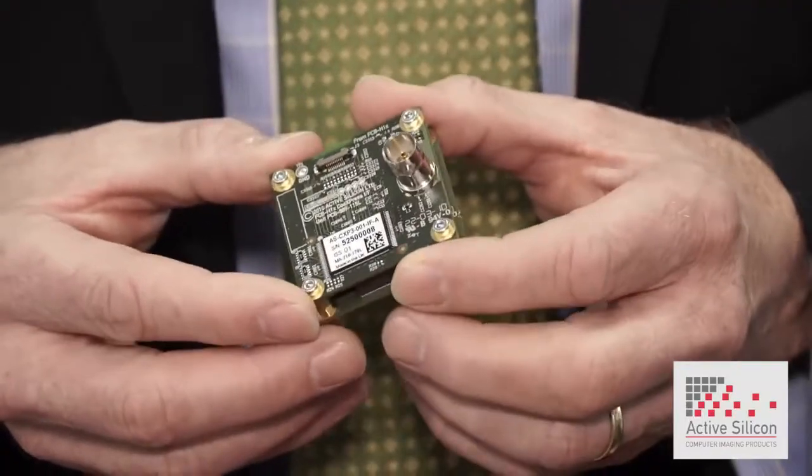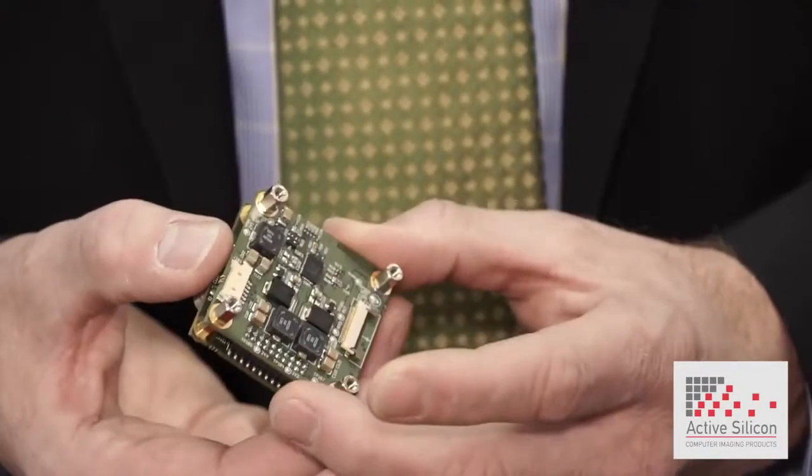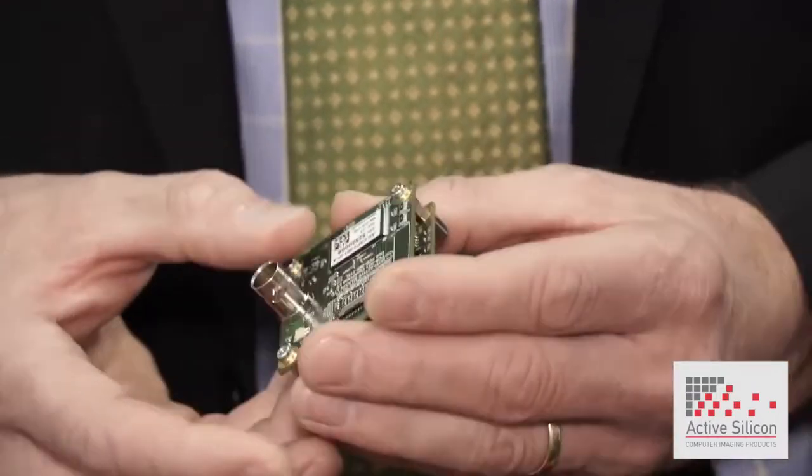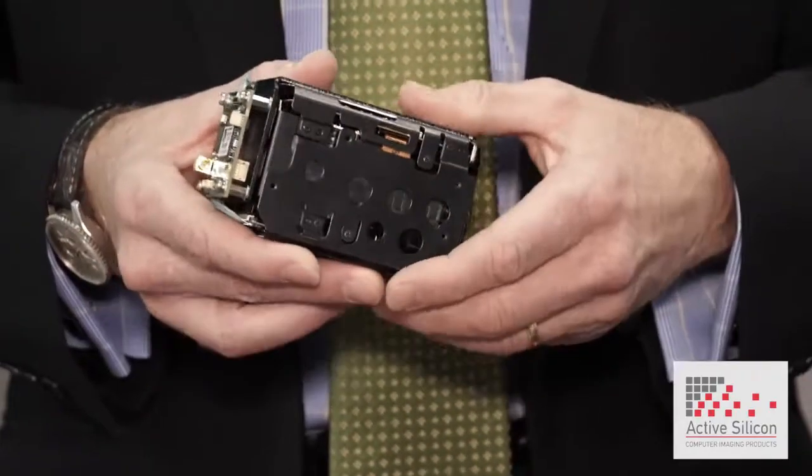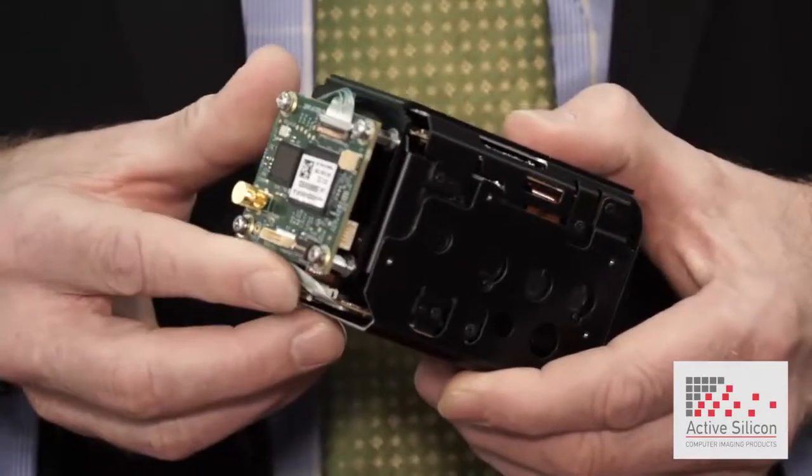The second product area is, again, interface boards, but this time at the camera end. These are much smaller boards. What these will do is take sensor data, convert it to a certain format for transmission off to an image processing system. We have an example of one there, and another example here on a block camera — this is our product on the back here.